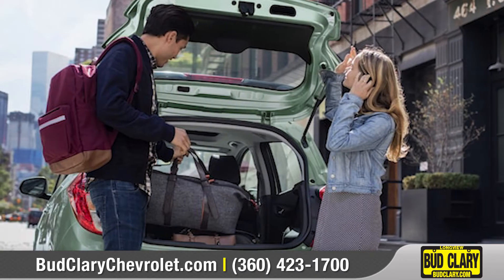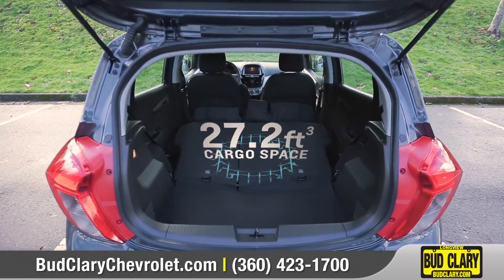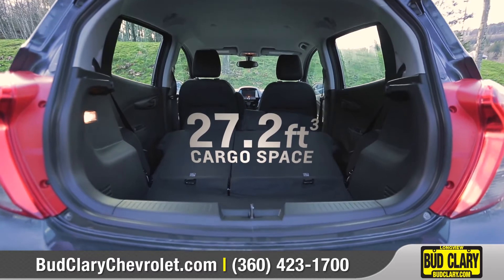There's plenty of room for both passengers and cargo, with seating for four and 27.2 cubic feet of total cargo space with the rear seats folded down.